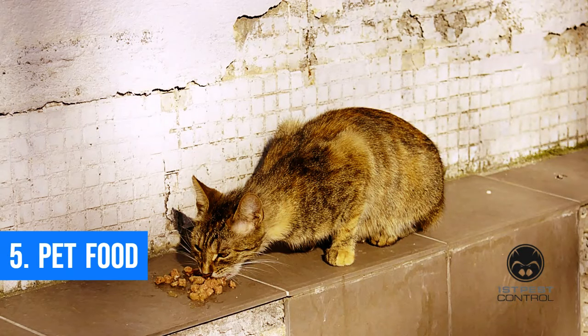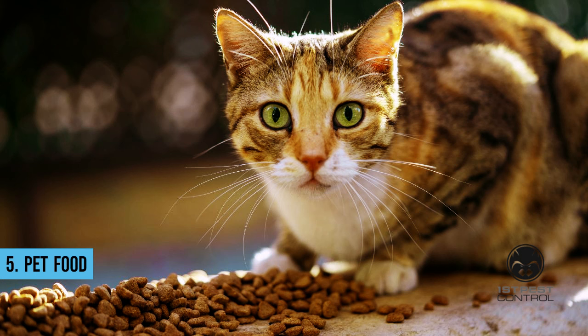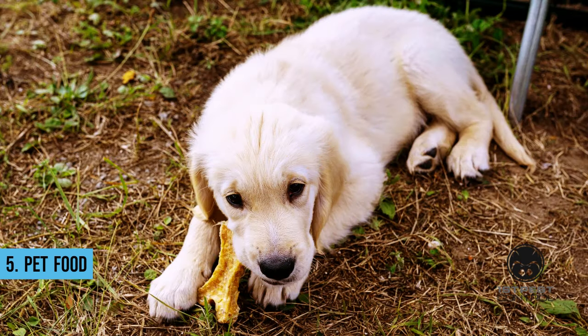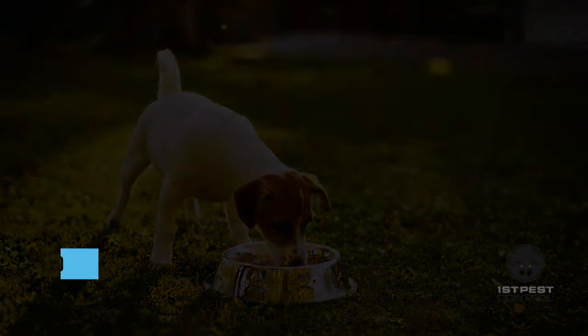Pet food. Rodents enjoy snacking on your pet's food, whether it is wet or dry kibble. They can quickly locate food that has been spilled on the ground or left in an open bag on a counter, thanks to their highly developed sense of smell. Ensure rodents don't get access to your pet's food, as they can contaminate the entire dish.